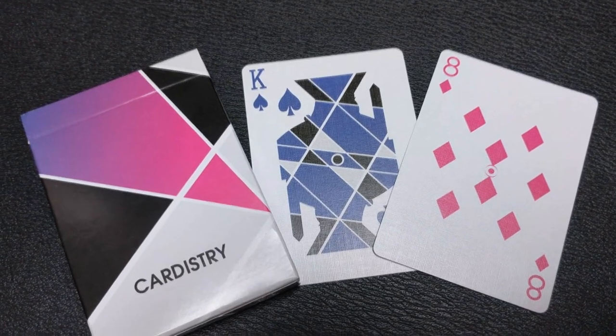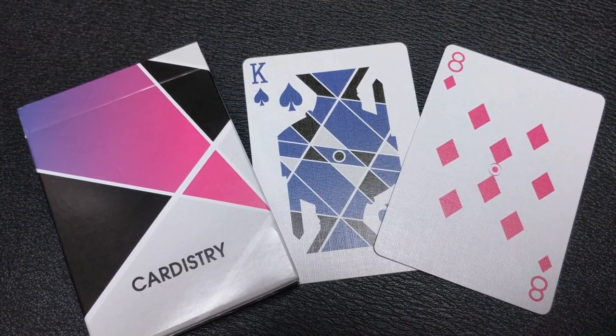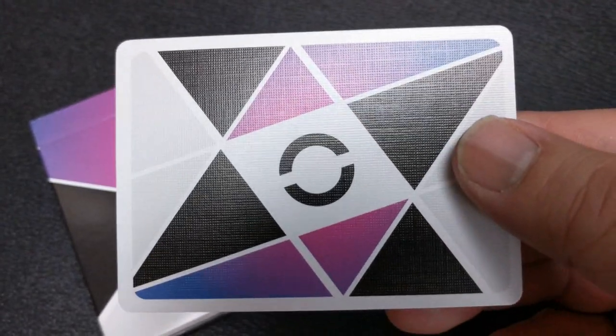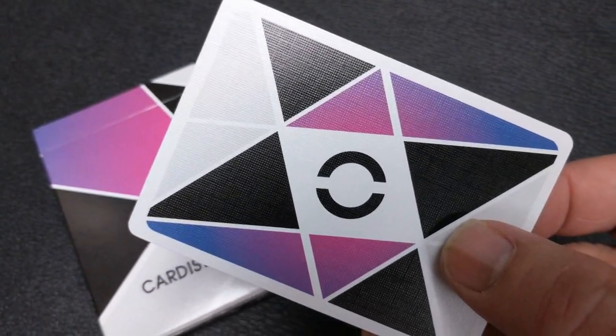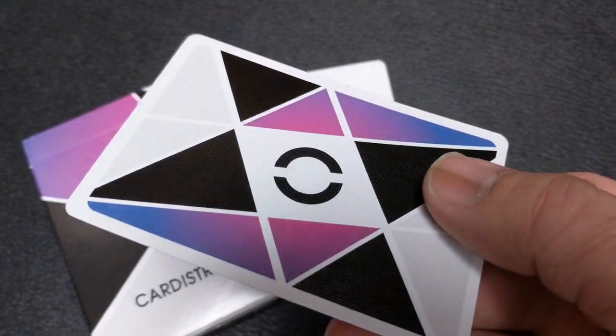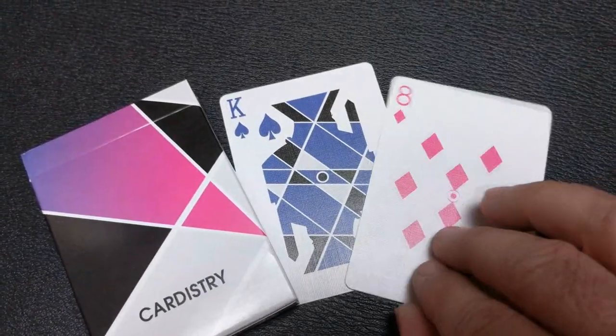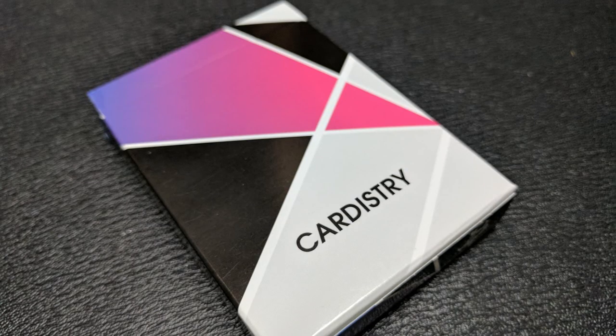Number four: the Cardistry deck from Bacopo. A deck can't be too splashy or too simple — it has to be a good combination of the two. It has to grab your attention and also have a high capability that meets the needs of cardists, and I think this deck does all of those in spades. The Cardistry deck from Bacopo is built for cardistry. If you don't have it, get it.